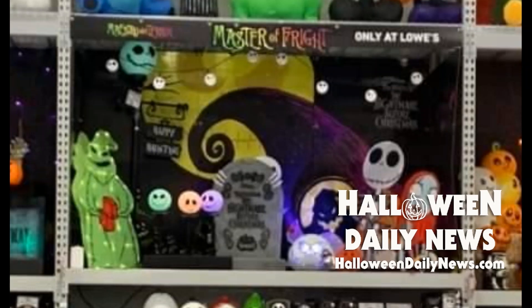Probably the coolest thing on this shelf is that tombstone, which is actually an animated decoration where Jack — you can kind of see him lurking behind the tombstone — will actually rise up behind it. That animated Jack Skellington coming out from behind the tombstone is going to be priced at around $110 as well.